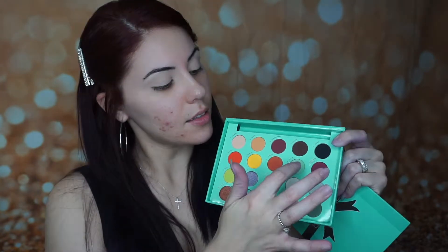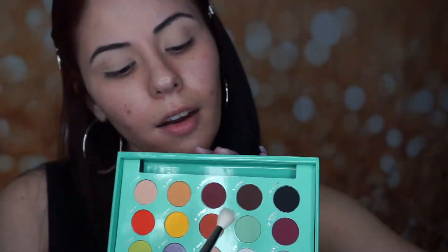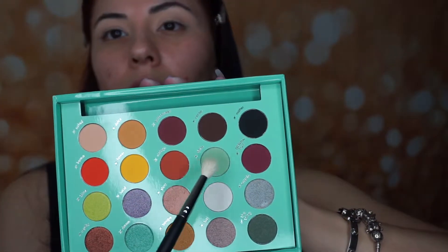The one shade I really want to play with is 'daisy,' which is that mint color, and also 'dream.' So we're gonna jump right into it. I want to start off with daisy — that pretty mint, Tiffany-green color — and apply it to the crease.